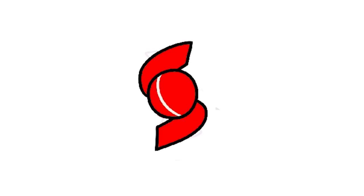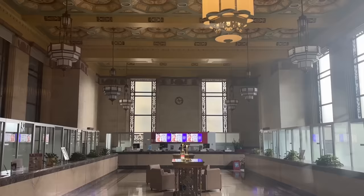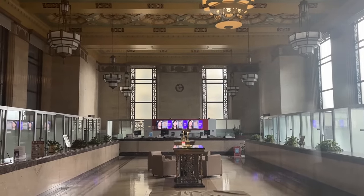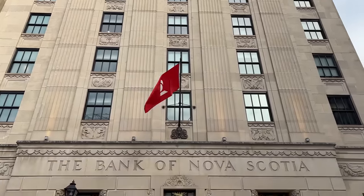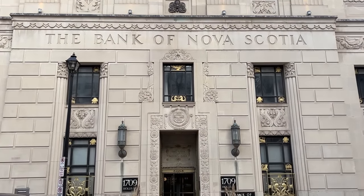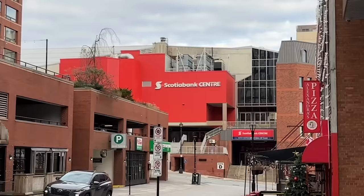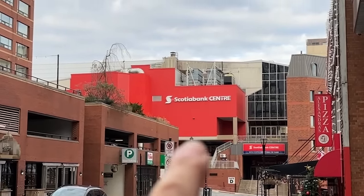This weird red thing is the logo of the Bank of Nova Scotia, which is one of Canada's major bank chains. Back in the day, Nova Scotia was a much wealthier province than it is now, and the Bank of Nova Scotia, based in Halifax, was a symbol of their economic power. But in the early 20th century it relocated to Toronto, where it has been headquartered ever since. You can see that the Scotiabank Centre is the big stadium in downtown Halifax.